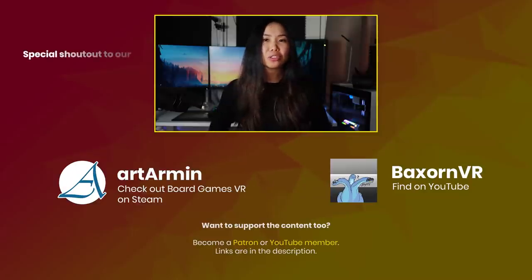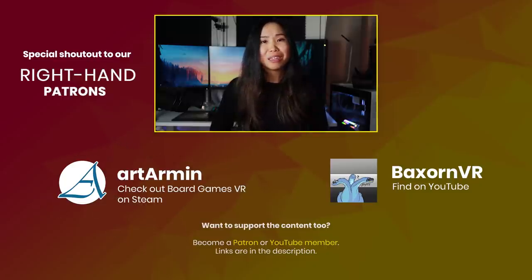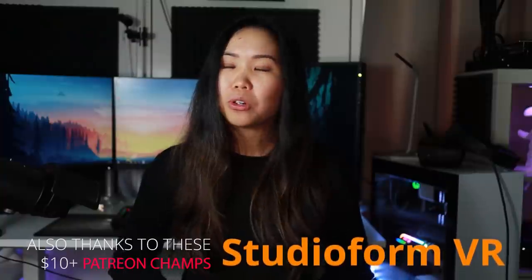Please do let me know in the comments below if you have any WebVR games or experiences that you think we should definitely try out — link them in the comments below. Well, I hope you enjoyed this video and I hope to see you in the next one. A special thanks goes to our patrons, Art Armin for his huge support — check out his board games VR on Steam, as well as Backstone VR and his awesome VR YouTube channel. Thanks both of you.